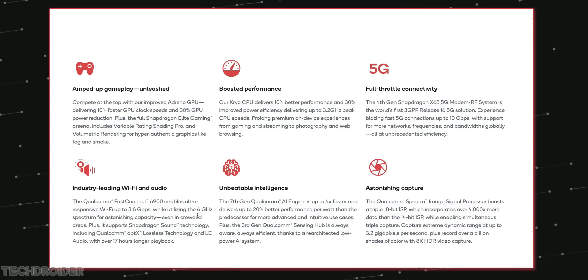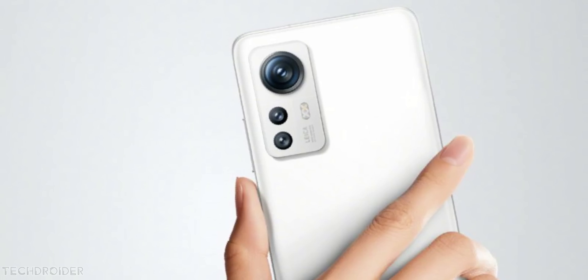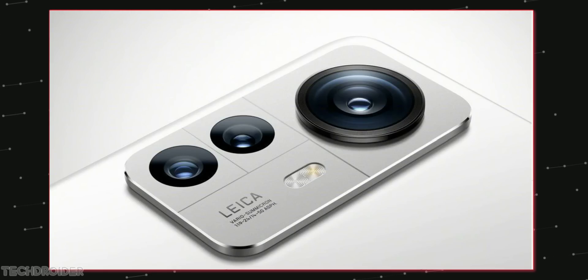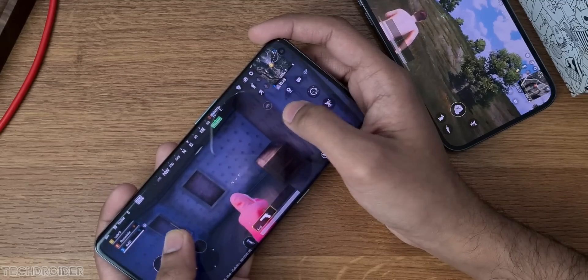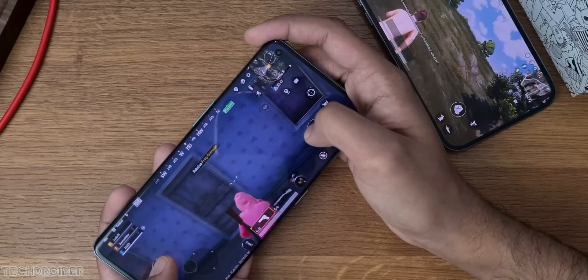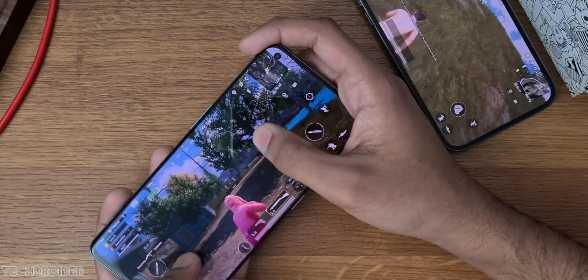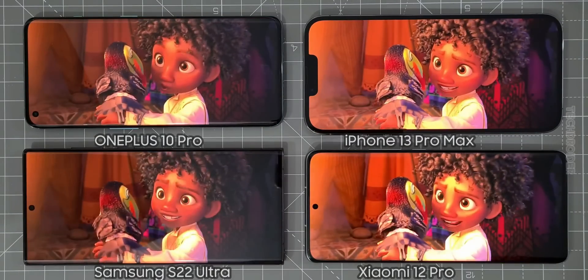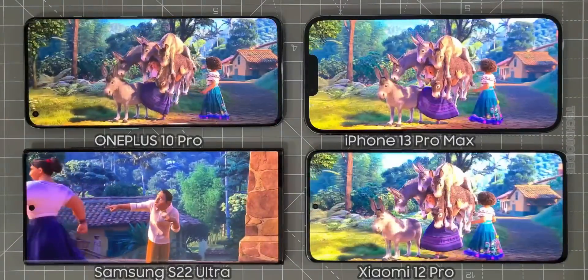Official images of the Xiaomi 12S Pro look similar to the Xiaomi 12 we have right now. Xiaomi is using the Sony IMX 707 with Leica colors, and with the 8 Plus Gen 1 CPU, this is going to be an amazing device for those who don't want to spend as much but want decent flagship performance. These devices are also coming with a maxed-out curved display like the Xiaomi 12 Pro — a nice package overall.